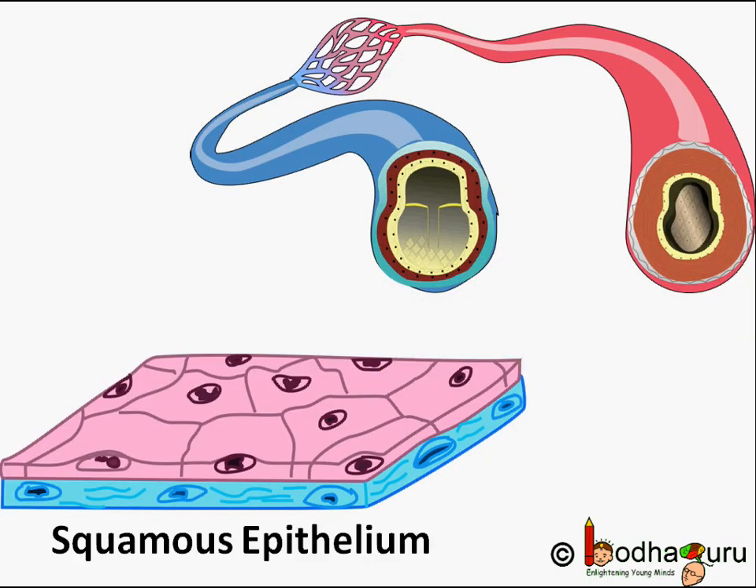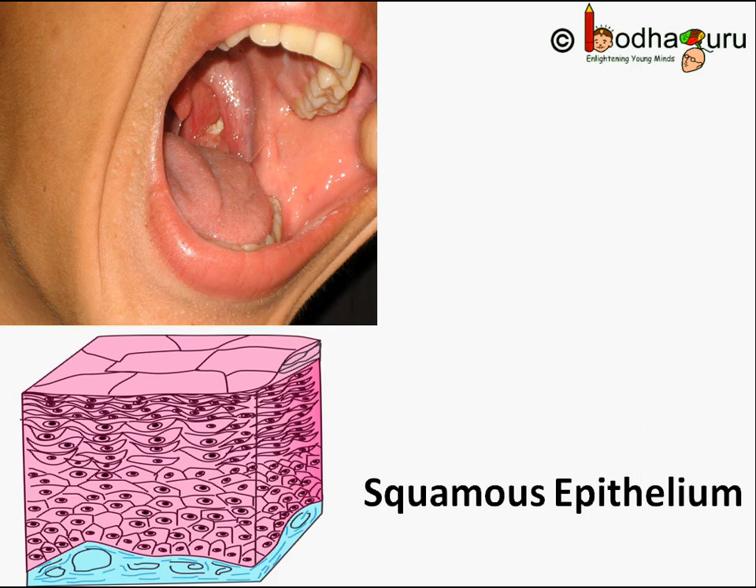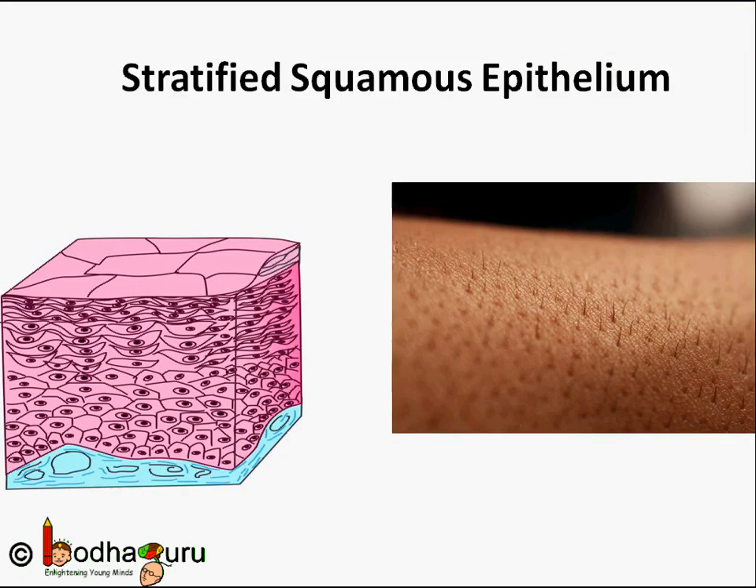Not all epithelial tissues are the same. For example, in the lining of blood vessels or the lung alveoli, where heavy exchange of substances occurs but for very few selected materials only, there is a flat kind of epithelium called simple squamous epithelium. It is a very flat, thin, and delicate layer. The esophagus and the lining of the mouth are also covered with squamous epithelium. Our skin is also made of squamous epithelium, but it has many layers of this tissue for better protection and to prevent wear and tear.